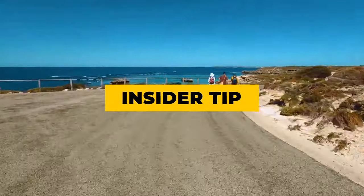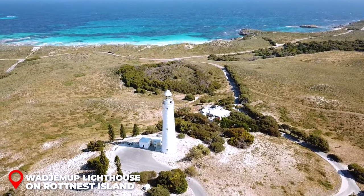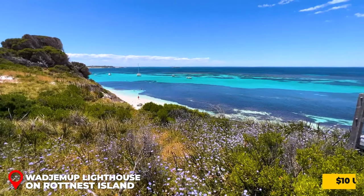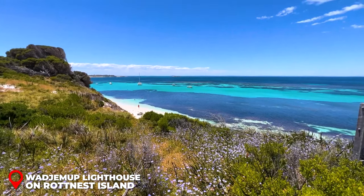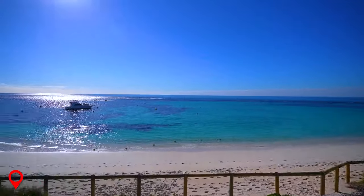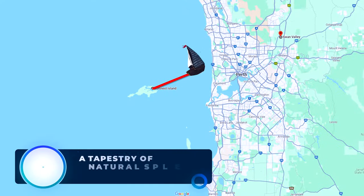Insider Tip: Don't miss ascending the Wadjemup Lighthouse on Rottnest Island. For a nominal fee of 10 USD, you are rewarded with panoramic, soul-stirring views of the ocean's vast expanse — a moment where time stands still.